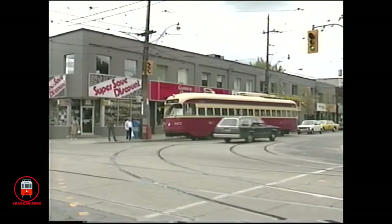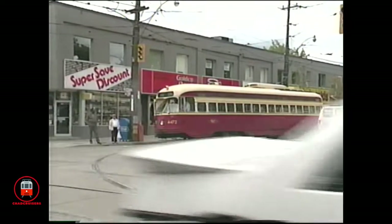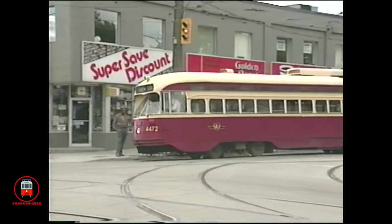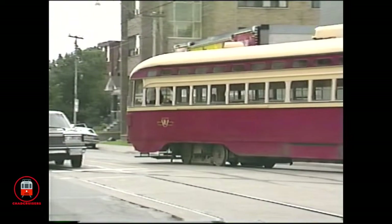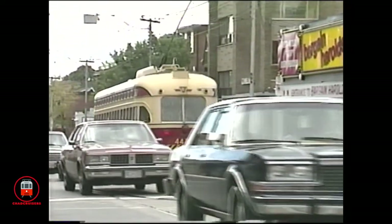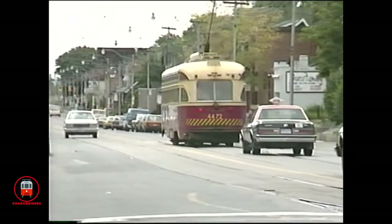The Crosstown Bloor-Danforth Sunday service between Coxwell and Lansdowne was maintained with a greater number of streetcars than east of Coxwell and west of Lansdowne. This was because both ends of the line were residential and had fewer Sunday riders. 4472 turns south on Coxwell to Queen, where it will loop and return westbound on Gerrard to run ahead of 4540.